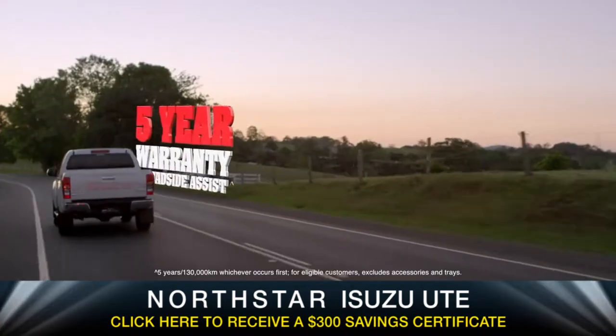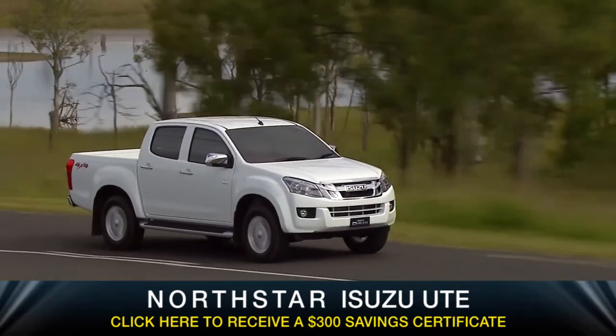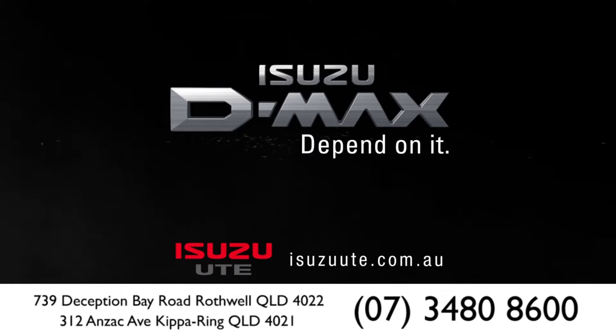And with a 5-year warranty and 5-year roadside assist across the range, there's no better time to get into your Isuzu Ute dealer for a rock-solid deal. Buy Isuzu D-MAX. Depend on it.